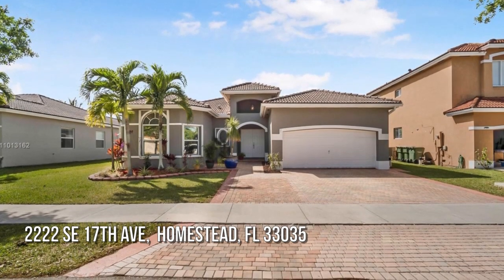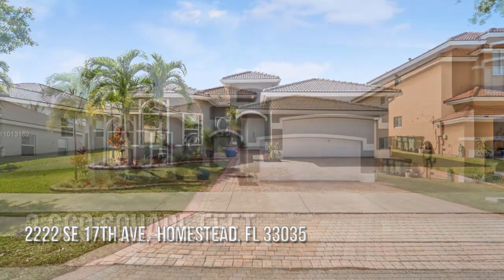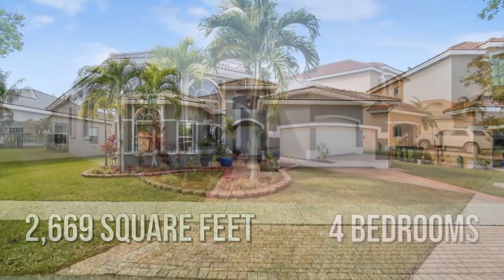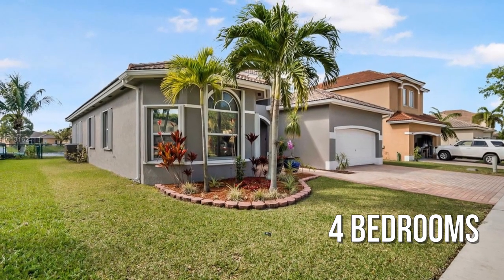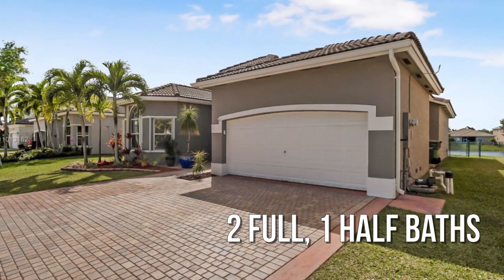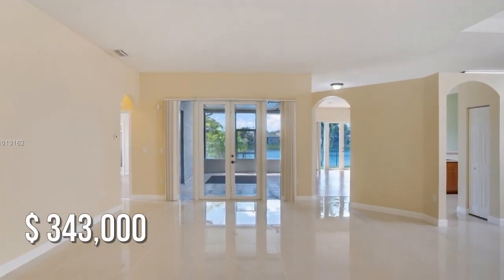House hunting? Don't miss this unique property. This charming property offers over 2,600 square feet of living space, featuring four bedrooms with two full and one half bathroom. This property is currently listed for under $350,000.